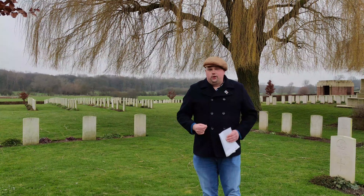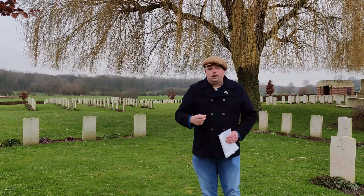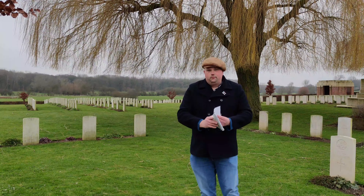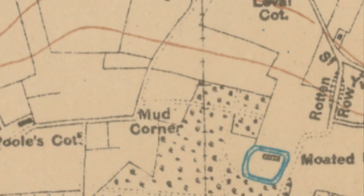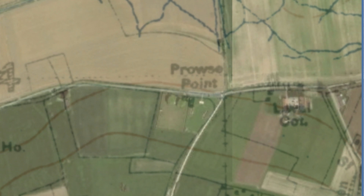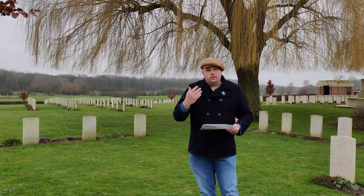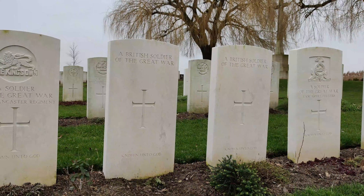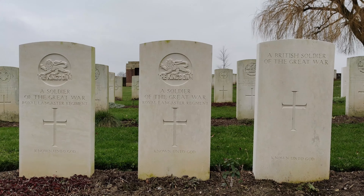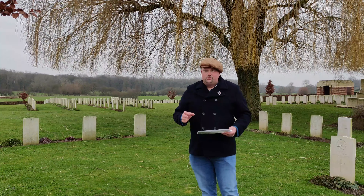Another telltale sign of a battlefield cemetery is the number of unknown soldiers — because when they came back to clear the cemetery up, they could no longer identify the soldier underneath. I've also got this trench map, a copy of an original from the time period. I can see the British front line runs about 300 metres to my right, and Prowse Point is marked here as well — right on top of the front line. These battlefield cemeteries are named after certain points on the front line, such as Prowse Point and Mud Corner, because they're naming them after sectors of where they are.